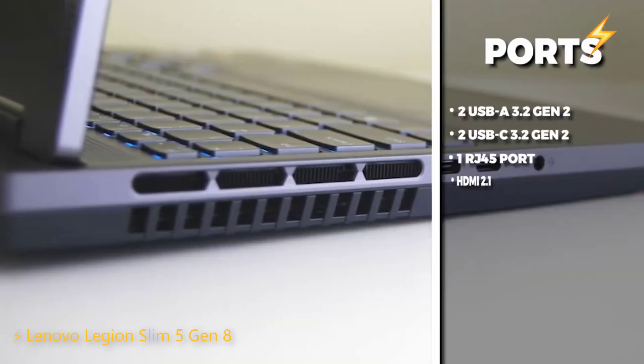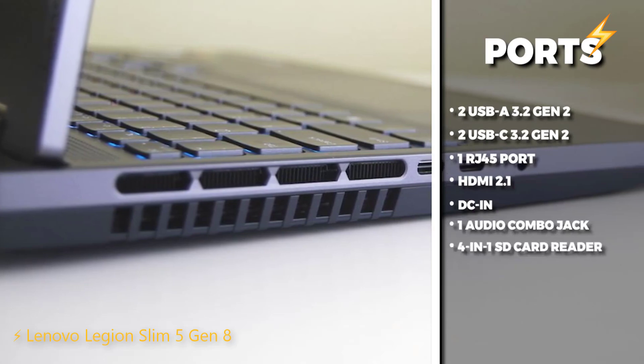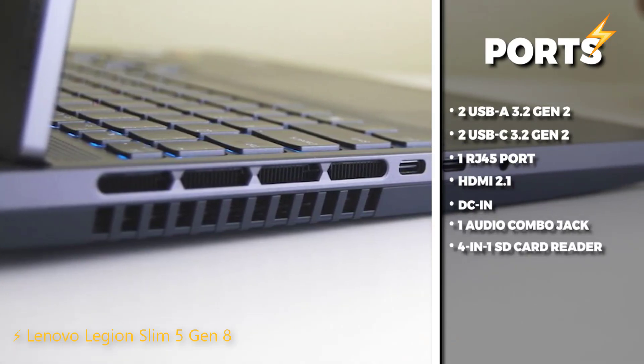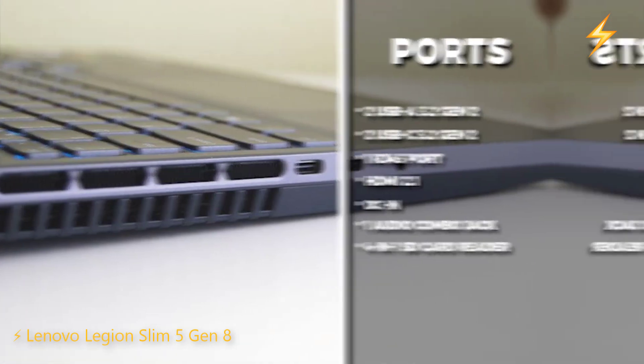In terms of ports, this laptop has a good selection, including two USB-A 3.2 Gen 2, two USB-C 3.2 Gen 2, one RJ45 port, HDMI 2.1, DC-in, a 4-in-1 SD card reader, and a headphone/mic combo jack.